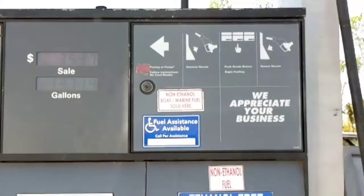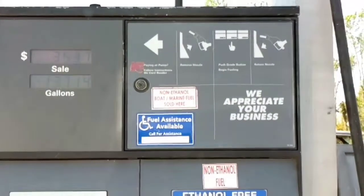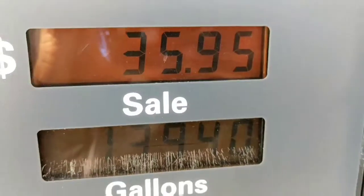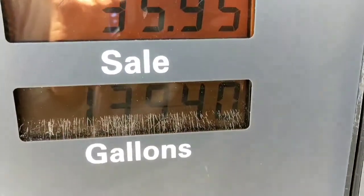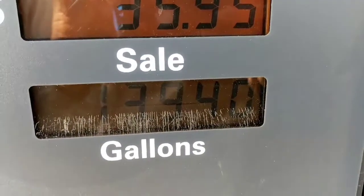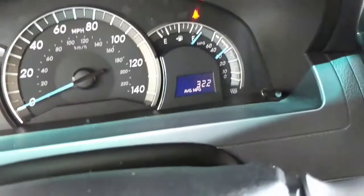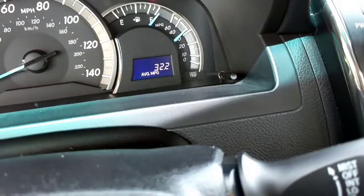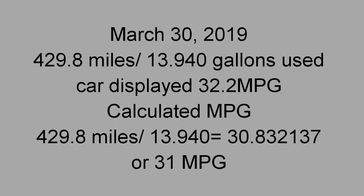The current fill-up came to $35.95 for 13.94 gallons — student math. The trip computer shows we got 32.2 miles per gallon on this tank.